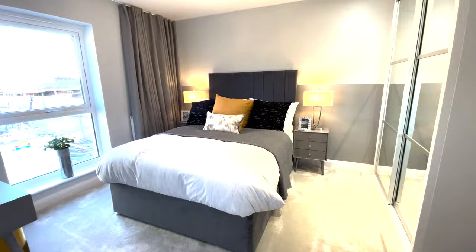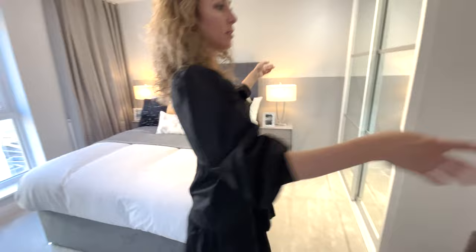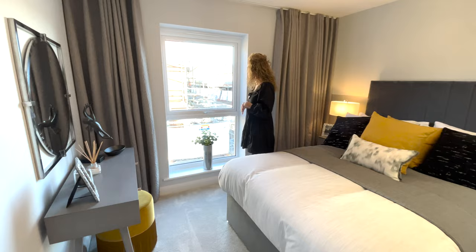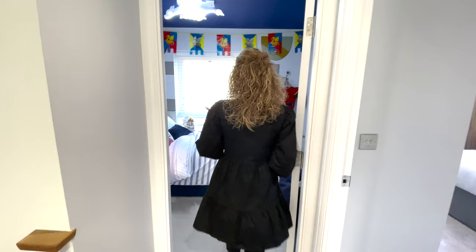Another double bedroom with a fitted wardrobe - we could place a bigger one if we wanted. The windows are almost floor-to-ceiling, so you get a lot of natural light inside which is very good. There's enough space for a desk or makeup table.